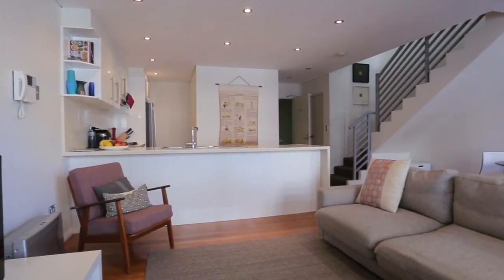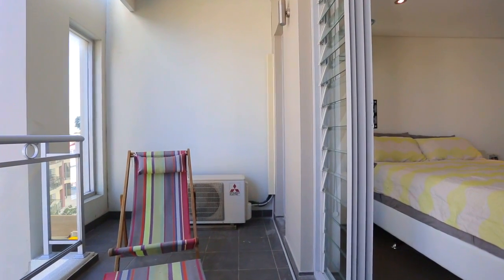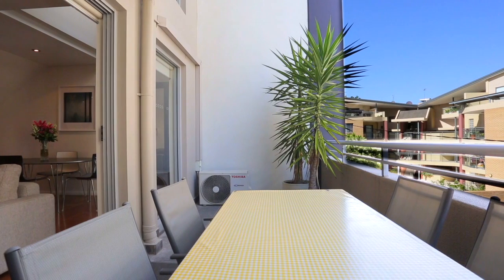I could honestly go on for hours about this apartment, but you really have to see it in the flesh to understand how prime the location is and the apartment itself. Thanks for your time — I look forward to seeing you at the next open home.